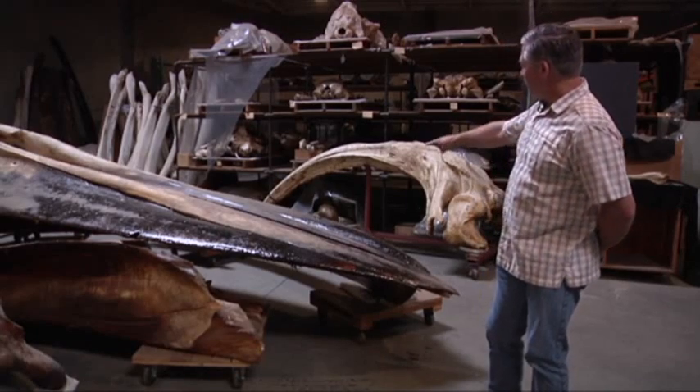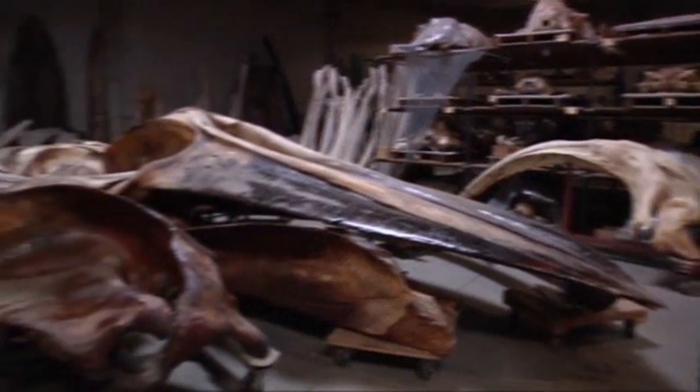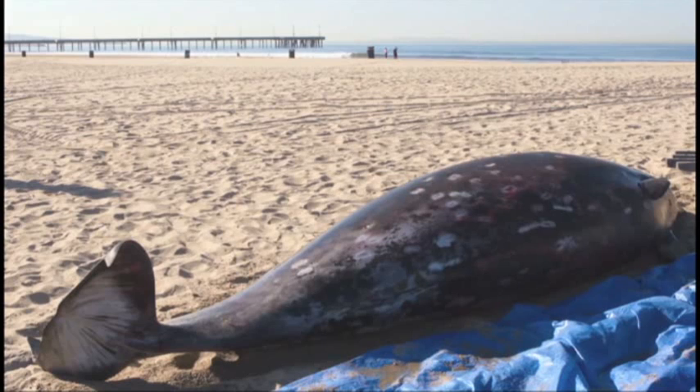There's another bowhead whale skull right behind me here, and then further back we have skulls from fin whales and California gray whales. We were first notified late Tuesday night about an animal that had stranded at Venice Beach in Los Angeles County.